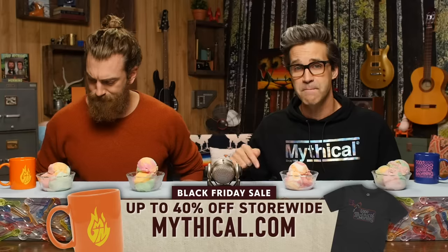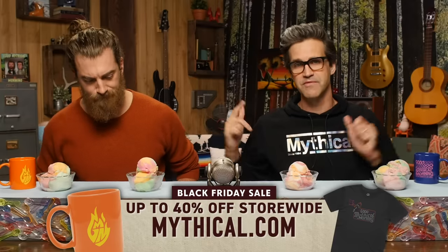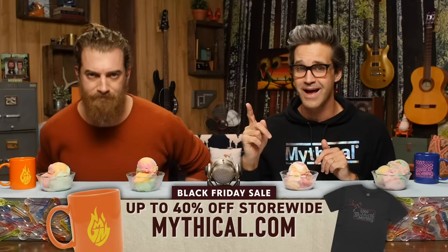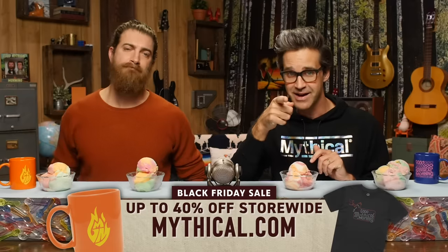Quick reminder: be sure to take advantage of our Black Friday sale going on now at mythical.com. Throughout this entire weekend, take up to 40% off storewide. No discount codes required. Check it out at mythical.com.